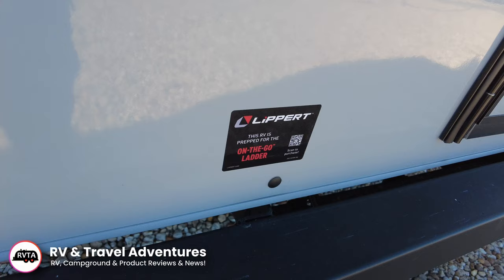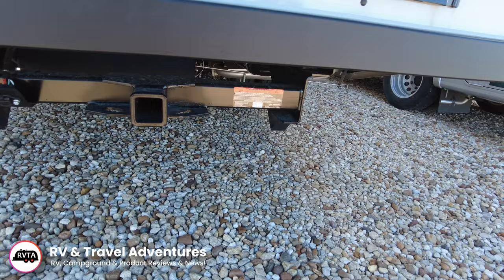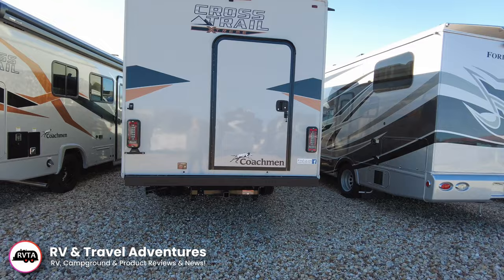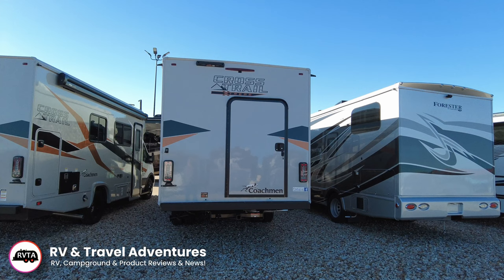This RV is prepped for the on-the-go ladder. I would recommend asking the salesperson, sales manager, or the manufacturer if the ladder is included in the price. Also a question for the dealership is how much can this actually tow — some say $3,500, some say $5,000. You have to talk to the salesman and hopefully they have the latest info.